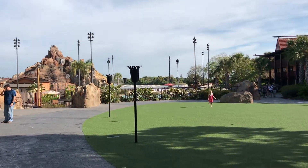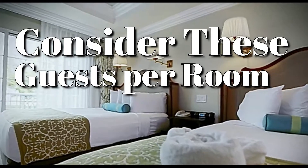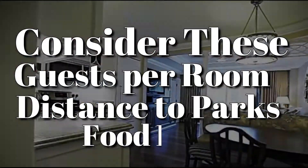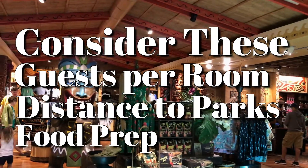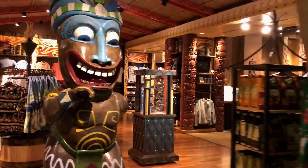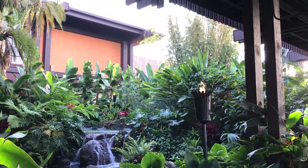When deciding which resort is right for you, here are some important factors to consider: the number of guests allowed per room, the distance to the parks, whether you'll need to cook your family's meals, and last but certainly not least, your budget. We will discuss each of these factors as we move through the four levels of Disney resorts.